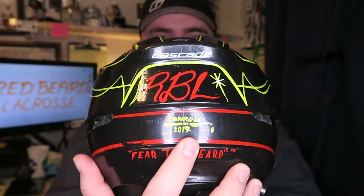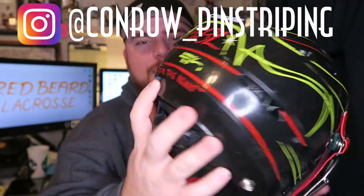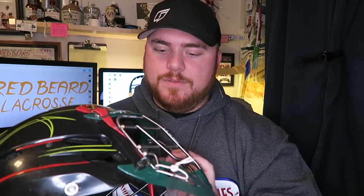Just to give you a quick little overview of the details: of course he's got 'Red' and then 'Beard' on this side. And then on the back, RBL with his signature down here — Conro Pinstriping. Go check him out on Instagram. And then of course, 'Fear the Beard' going across the base of the neck. I am so stoked on this thing. It is something that I'll cherish and hang on to for a very, very long time.